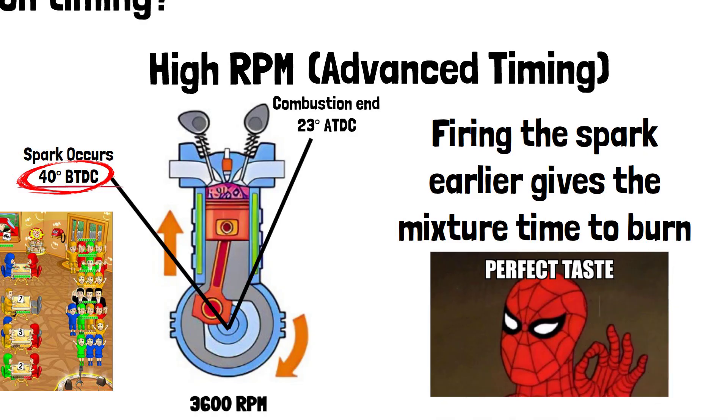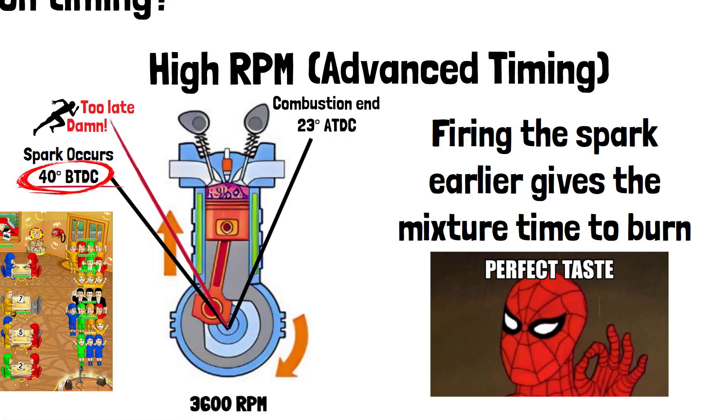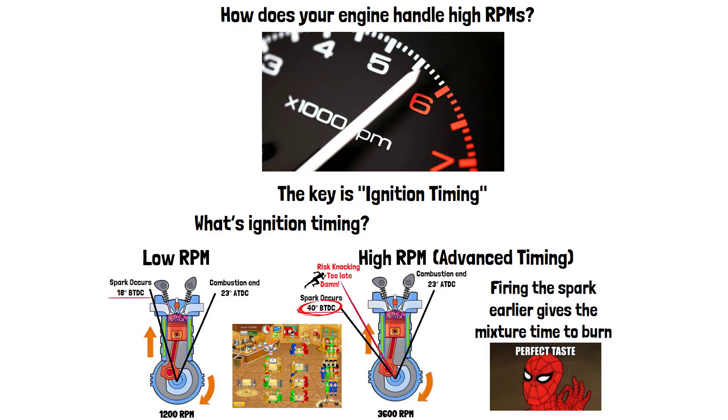But if your ignition timing is too late, your engine starts feeling sluggish, kind of like trying to sprint with a full stomach. And if it's too advanced, you'll risk knocking — imagine your engine giving itself a punch in the gut. Not a great idea. In short, proper ignition timing at high RPMs means more power, better efficiency, and no nasty surprises.